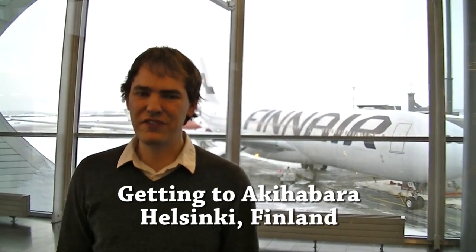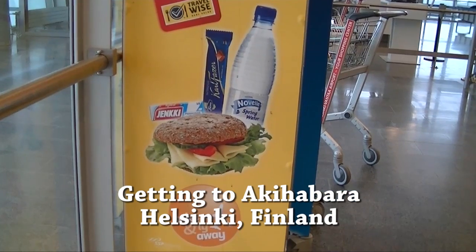We're at the airport in Finland — this is the last leg of our journey to Tokyo. This year we're going to take you on a geek tour of all the world's biggest and best electronic markets. We're starting off today with our trip to Akihabara in Tokyo. Next month we're going to go to the Seg Market in Shenzhen, China, and after that we'll round it off with a trip to Yonsan in South Korea.